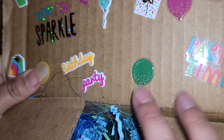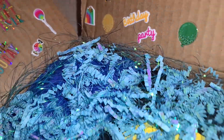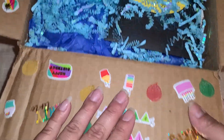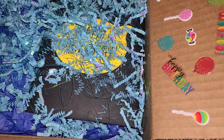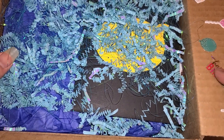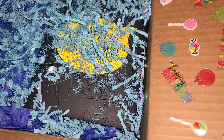You guys, look at this — she put puffy stickers on the inside, on all four sides. Wow, look at all four sides have puffy stickers. Y'all know that I'm a cheapie and I'm going to peel all these off and save them. I'm definitely going to have to reuse these because they are too cute to stay on this box.